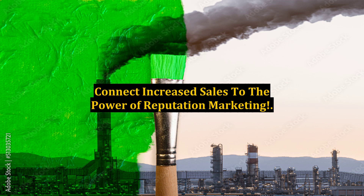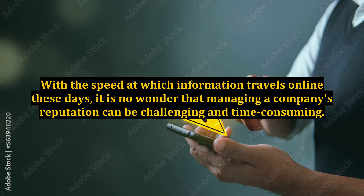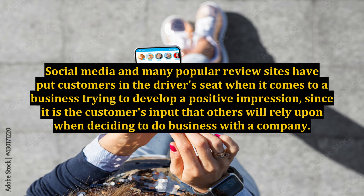Connect increased sales to the power of reputation marketing. With the speed at which information travels online these days, it is no wonder that managing a company's reputation can be challenging and time-consuming. Social media and many popular review sites have put customers in the driver's seat when it comes to a business trying to develop a positive impression.